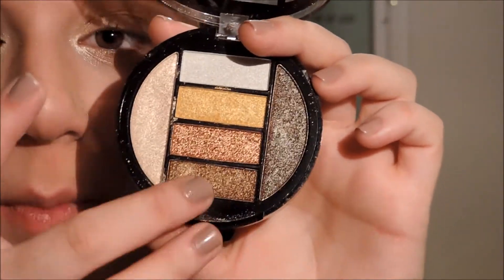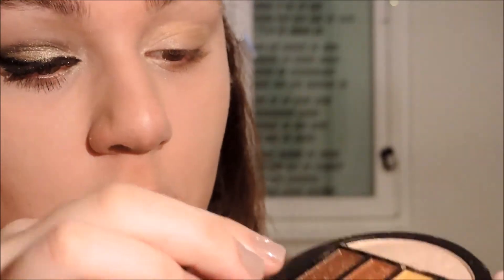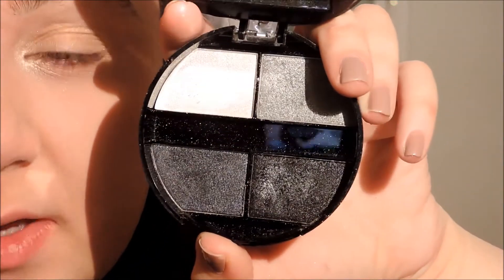And yeah... I have a black and white color.